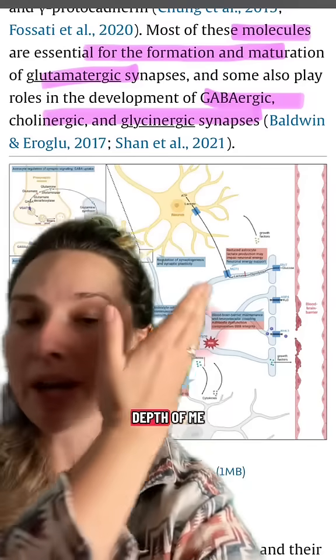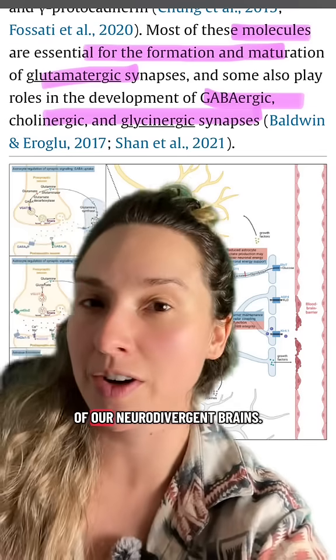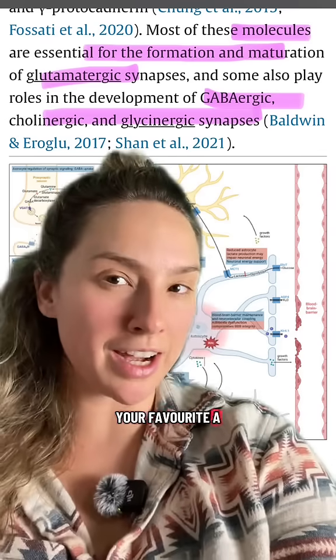Let me know if you want another video where I explain in depth how to reduce brain fog and take care of our neurodivergent brains. Share this with your favorite ADHD science nerd.